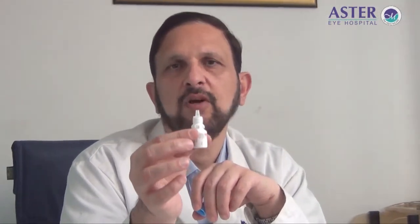Most bottles are provided with a cap. This cap is supposed to be taken off only when you are instilling the eye drop. After instilling, the cap should go back on. I have seen many times that patients have bottles lying open with no cap — a bottle lying open is liable to get contaminated from the air.